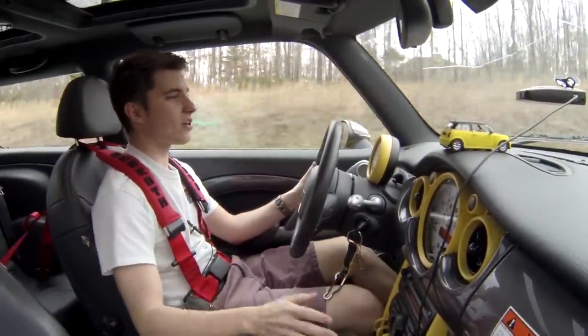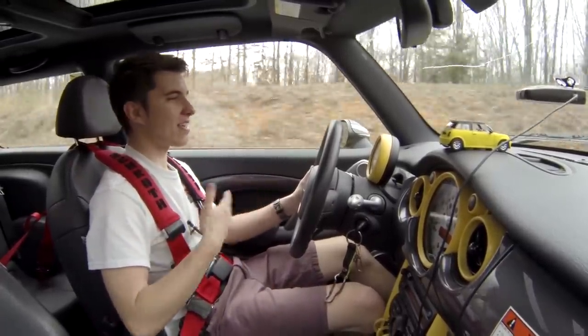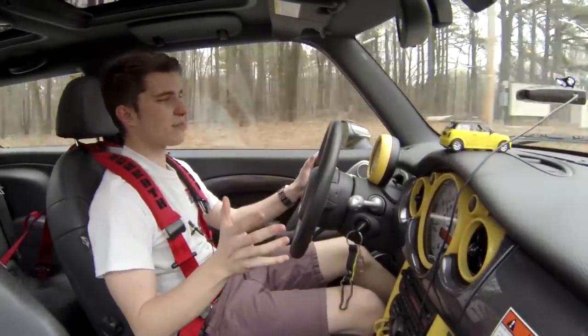Obviously these cars are not fast, but who cares? I go go-karts all the time — that's basically what this car is. So first impressions: